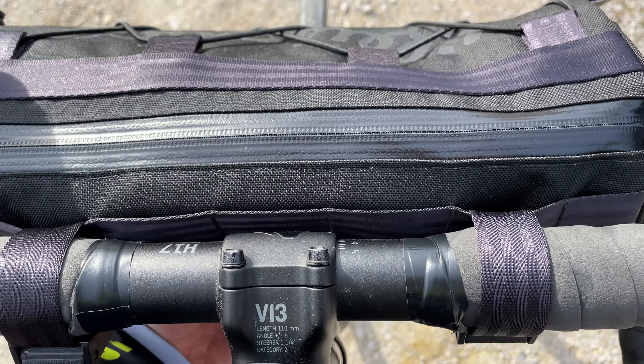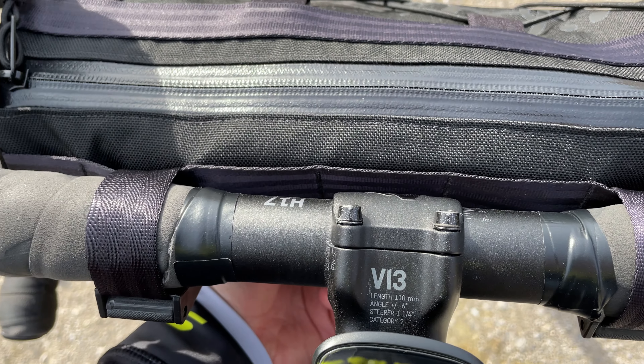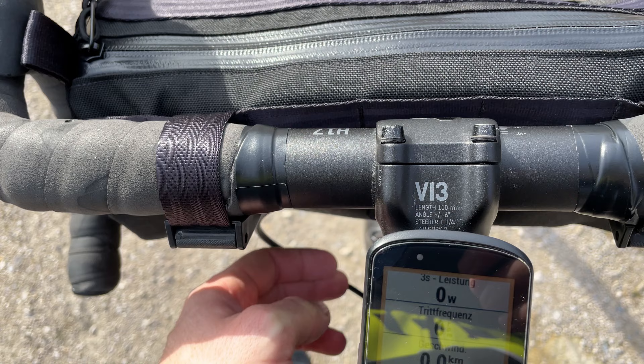I found that when fully loaded, the bag holds best when using the middle loops. And don't worry, there is still enough space for your hands to rest.